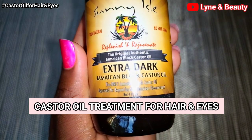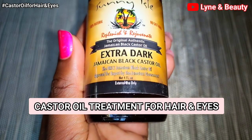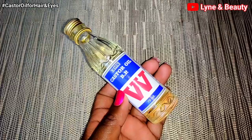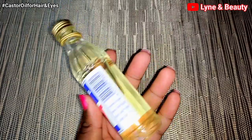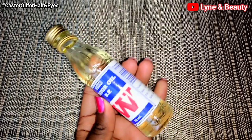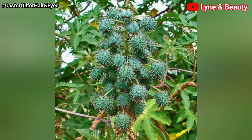Hey lovelies, welcome and welcome back to Lean in Beauty. If you're new to my channel, please go ahead and hit the subscribe button so you can join this amazing family. Don't forget to press the notification bell icon so that you can be notified every single time we post our videos.